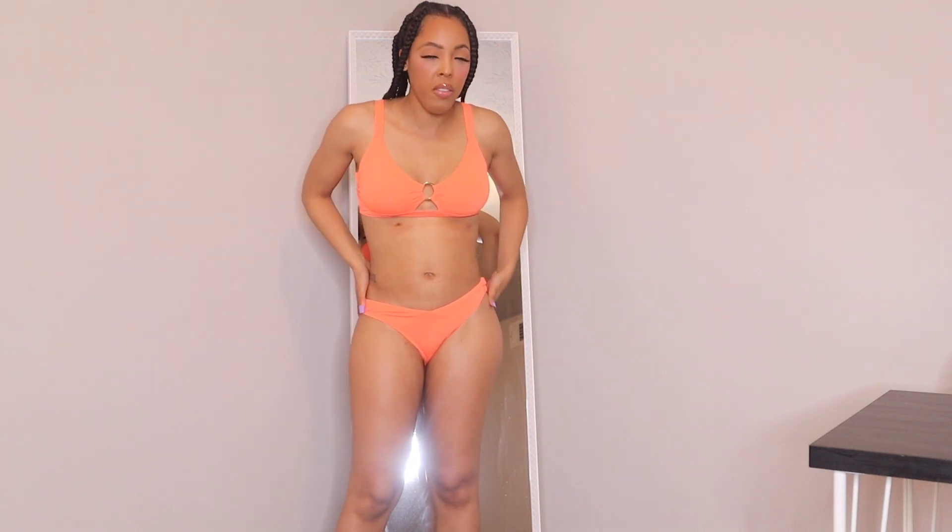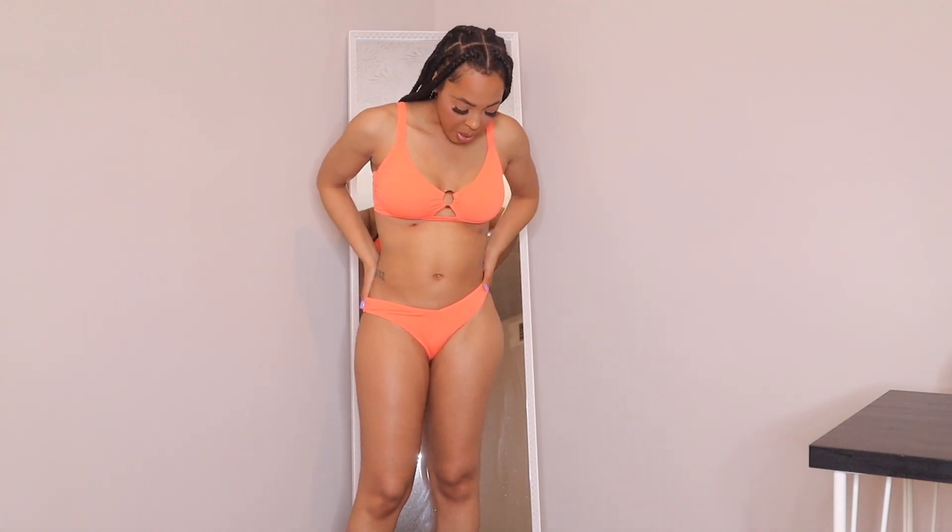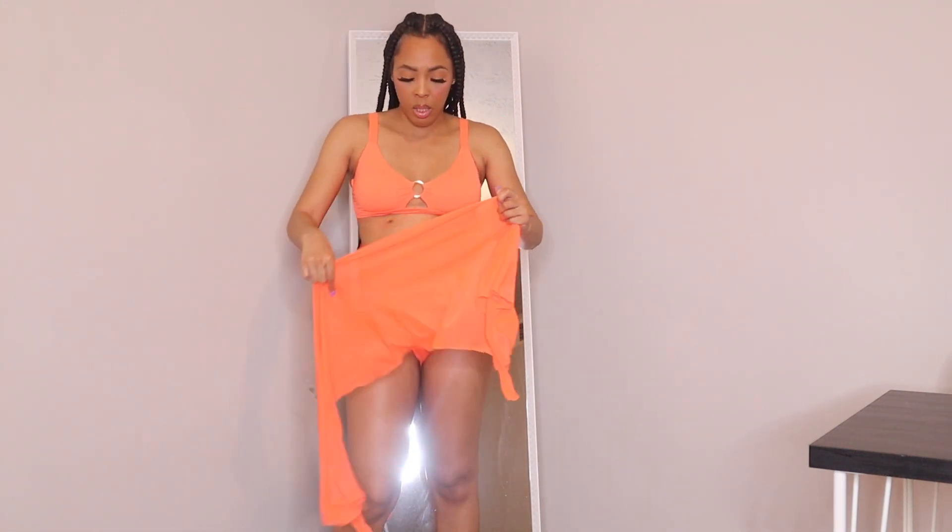The bottoms are not super cheeky — you can see a little bit of cheek but not too much. This is a size medium and I'm glad I got a medium because it fits like a swimsuit should fit. I would say size up in this one. It's really cute with the little cover-up, you can make it look classy or whatever you want.